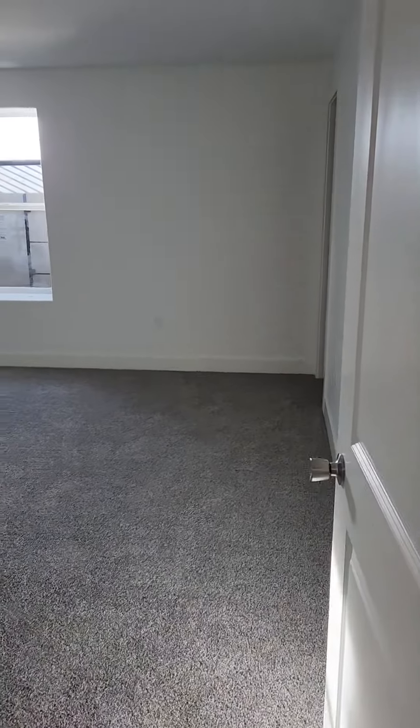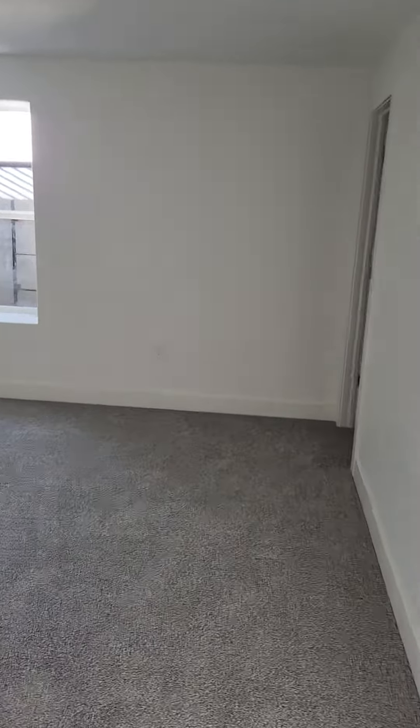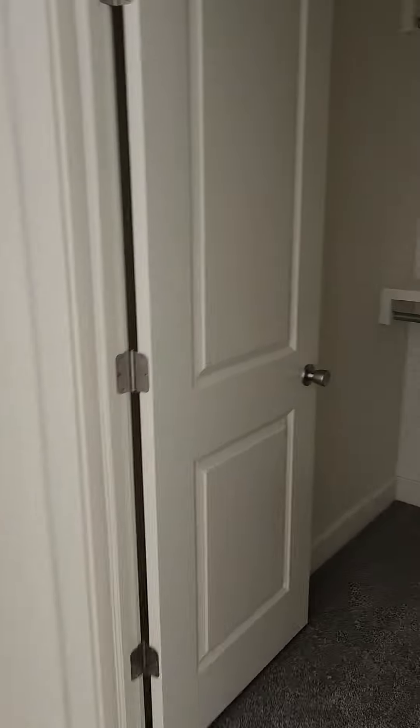This bedroom is bigger than most master bedrooms — it is ginormous. Let me come back out again so you can see that it's just huge. Over here we've got a walk-in closet right here.